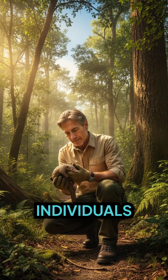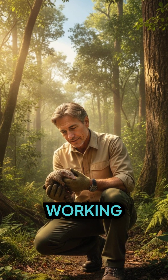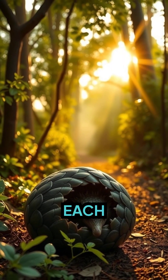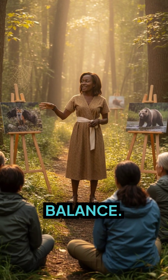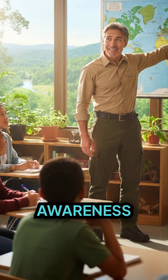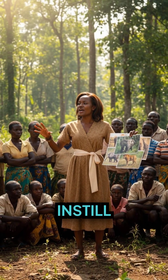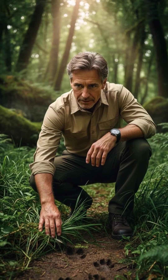Across the globe, passionate individuals and organizations are working tirelessly to conserve these incredible creatures. Each pangolin we save is a step towards restoring balance. Education and awareness play a pivotal role — by informing communities, we instill respect and admiration for these fascinating animals.